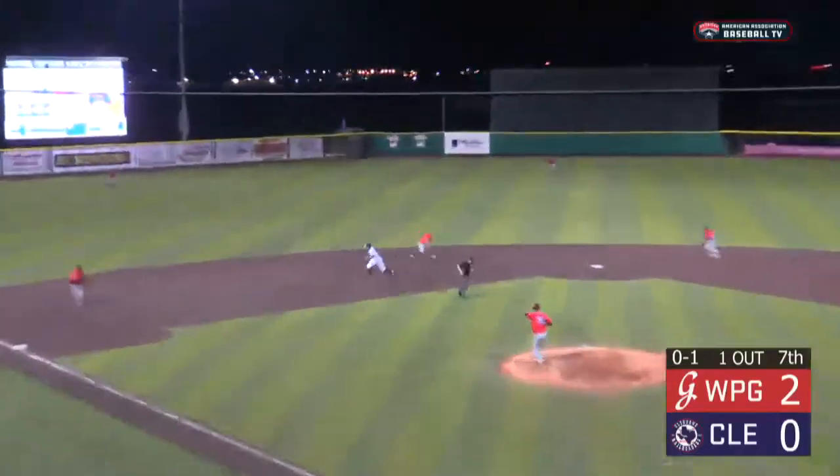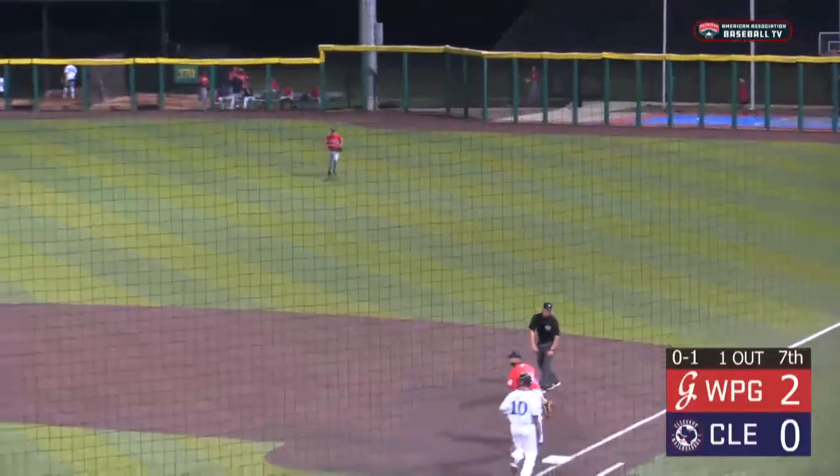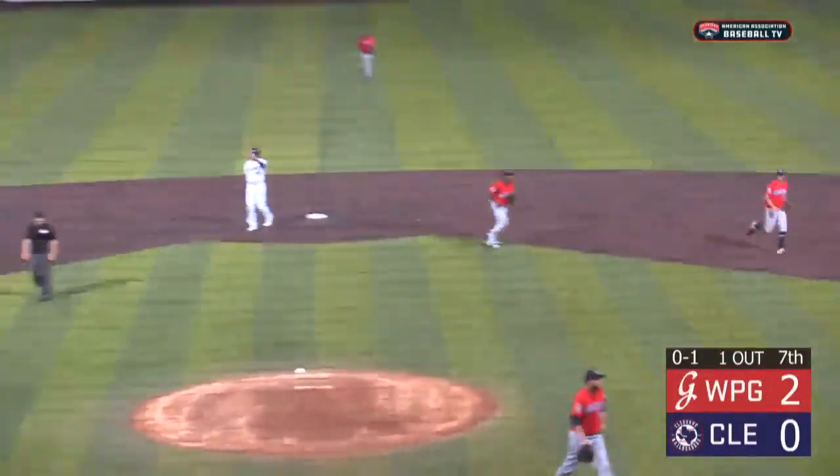Seabrook's 0-1. Ground ball to the left side. Darvill fields, he's got it — goes to second for one, Seferina to first, in time for the double play. And the side is retired.